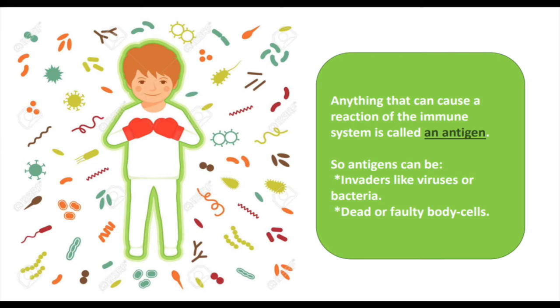Anything that can cause a reaction of the immune system is called an antigen. Antigens can be invaders like viruses or bacteria, but also dead or abnormal body cells.